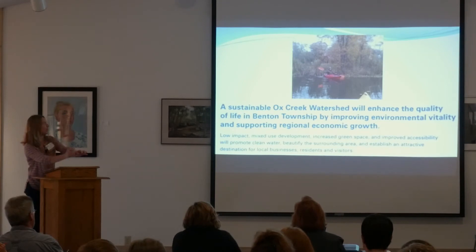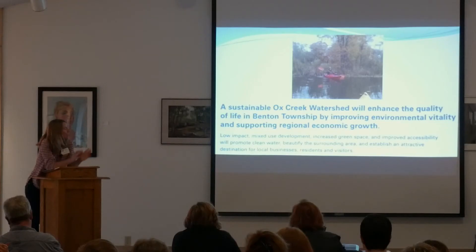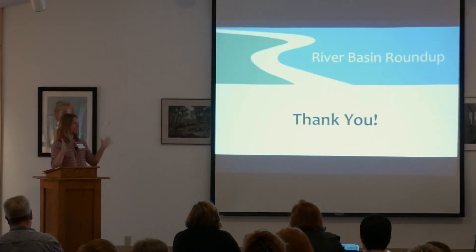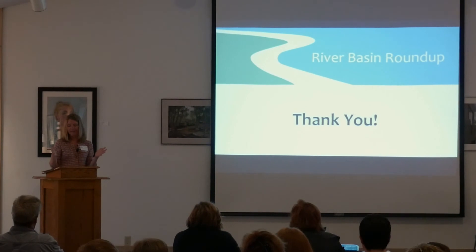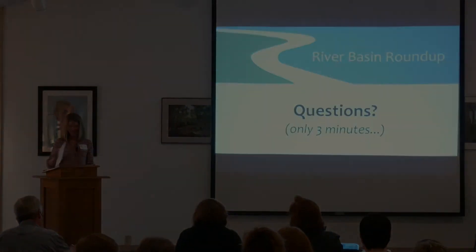I end up with a picture of Kevin on Ox Creek at the end. When I got started on this project, it was really overwhelming — it's our worst stream. But it took 50 years to get here and make it this bad, so it's going to take a few years to turn it around. But we're well on our way. Thank you very much.